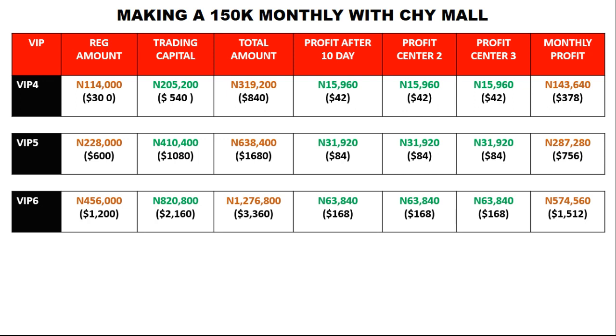Depending on your investment level, you could be getting 150,000 naira, or even 200,000, 300,000, 500,000, or 600,000 naira monthly into your bank account. One good thing about the CHY Mall platform is that if you decide you don't want to continue, you can always withdraw your money — both the profit and your capital — back to your bank account. The only exception is the registration amount, which is what makes you a member. You can withdraw either through your Bitcoin wallet or directly to your bank account.